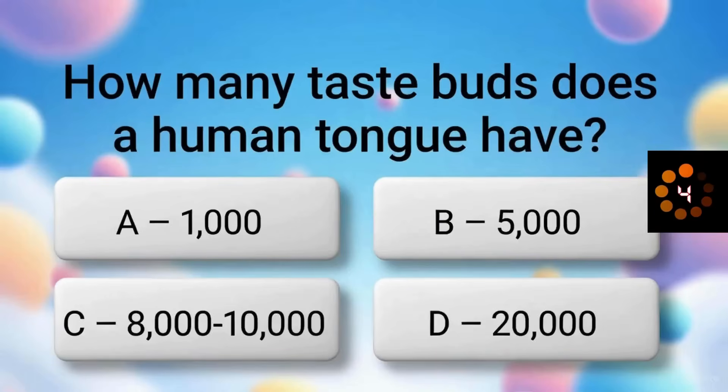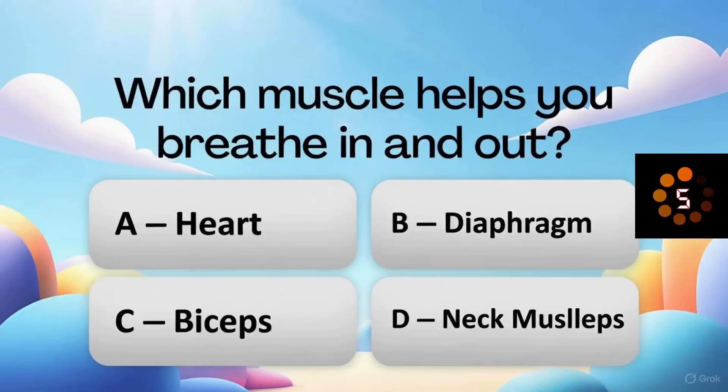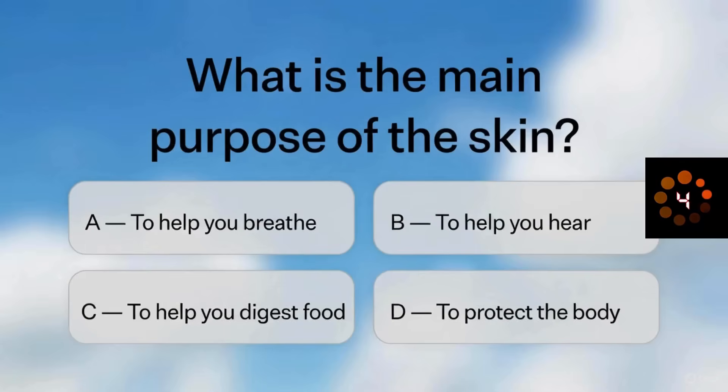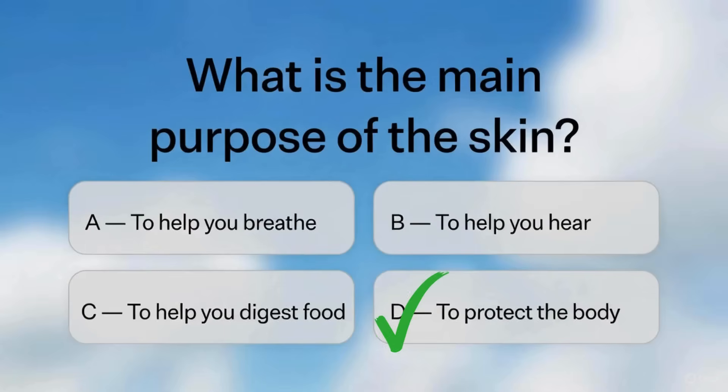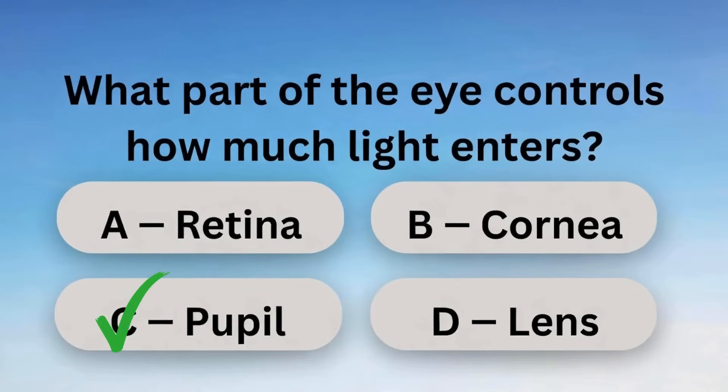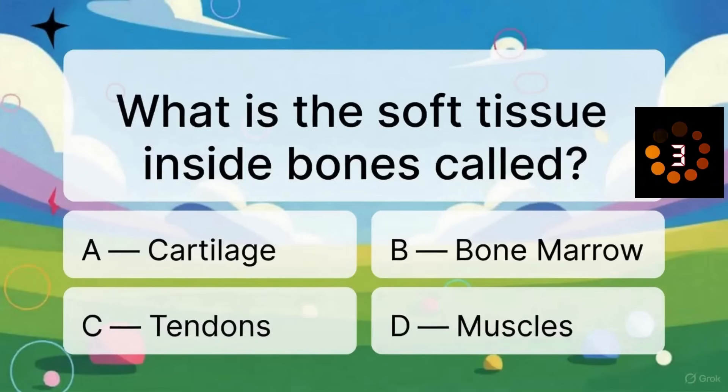How many taste buds does a human tongue have? Which muscle helps you breathe in and out? What is the main purpose of the skin? What part of the eye controls how much light enters? What is the soft tissue inside bones called?